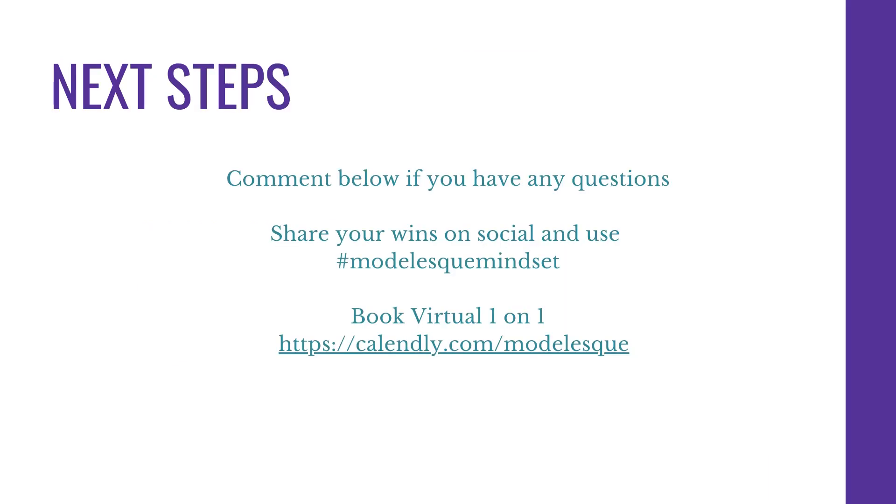That's everything you need to understand about setting up your portfolio and your cards. If I missed anything or you have any questions or comments, please leave them below. This is also another very important part of your toolkit. If this is helping you, I'd love to hear about it by email, or if you share it publicly, please use the hashtag Model's Mindset. And as always, if you'd like to book a one-on-one, the link is provided.